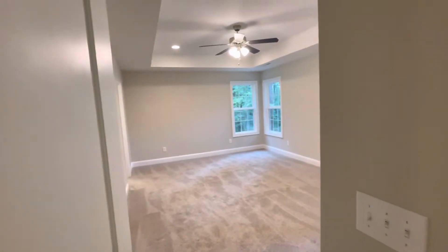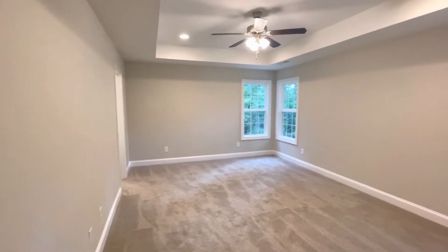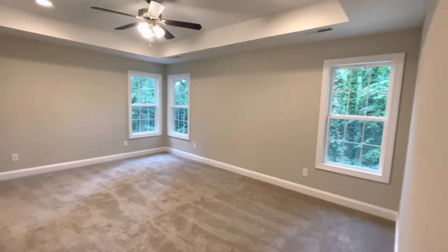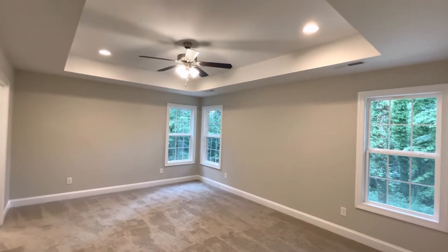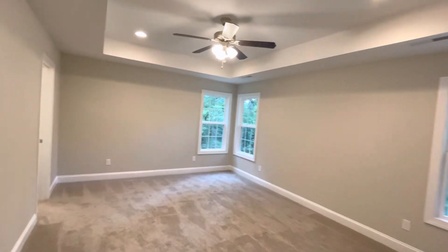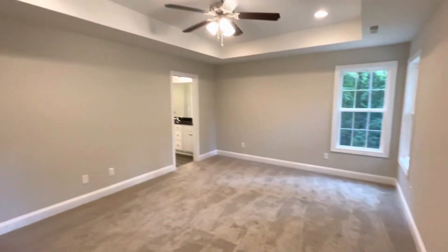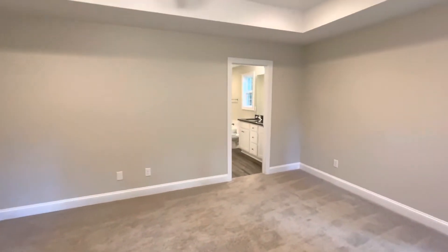And then the master bedroom. This master bedroom is absolutely huge in this home. As you can see, a lot of natural light — we've got three nice-sized windows in here. The tray ceiling with the recessed lighting really makes it feel open and spacious. I'll just try to walk around the perimeter here so you can get a sense of how big this room actually is.